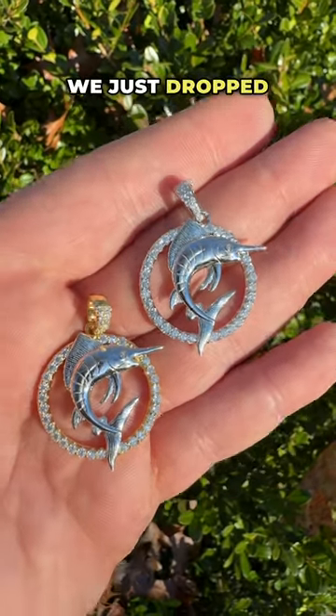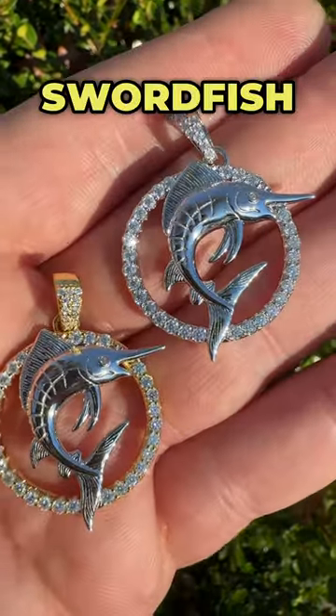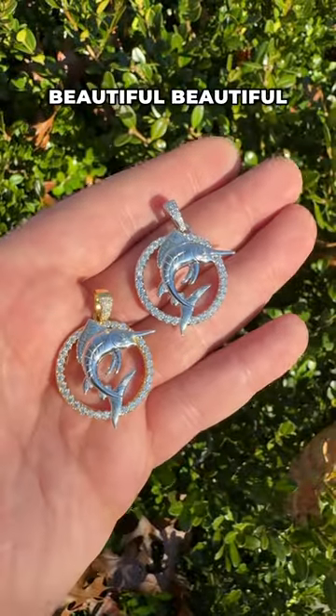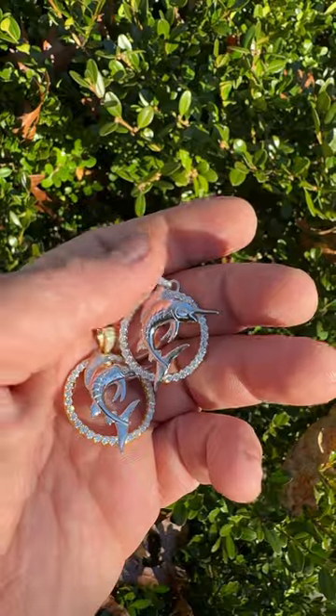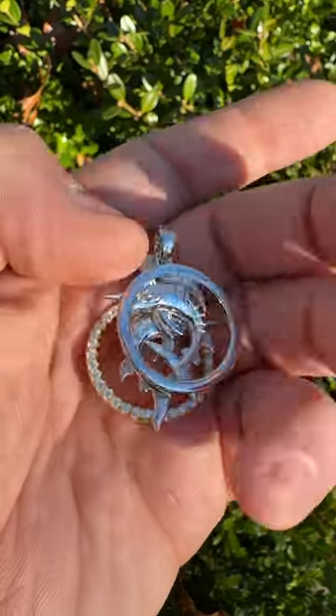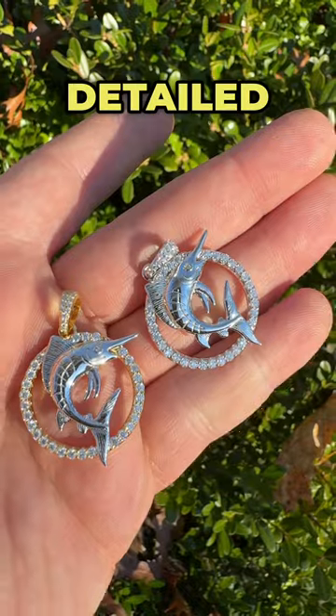Guys, new pendants we just dropped on the website — this is a swordfish, beautiful, beautiful, moistened pieces. They're about one inch, and look how detailed even the back is.